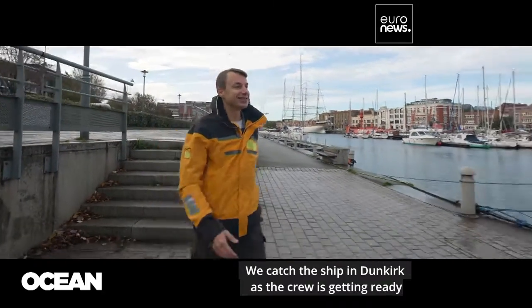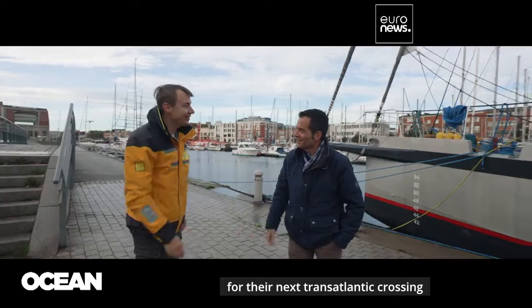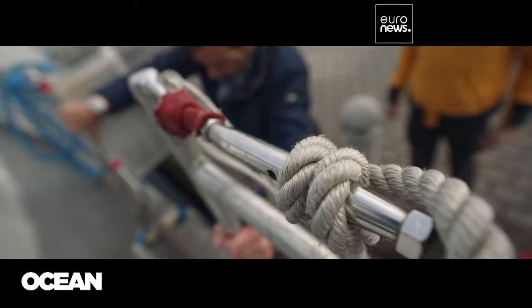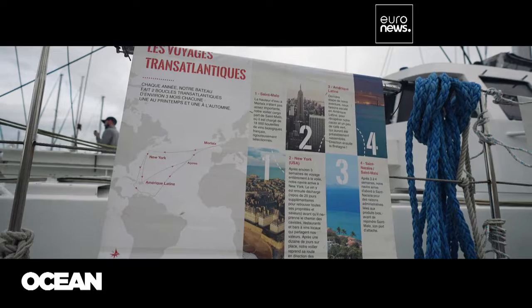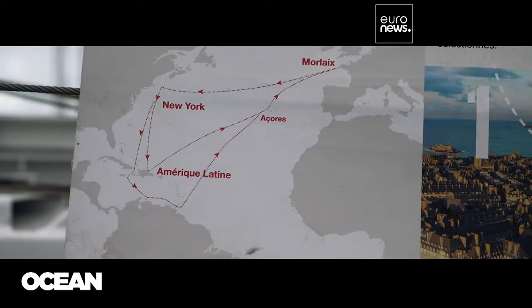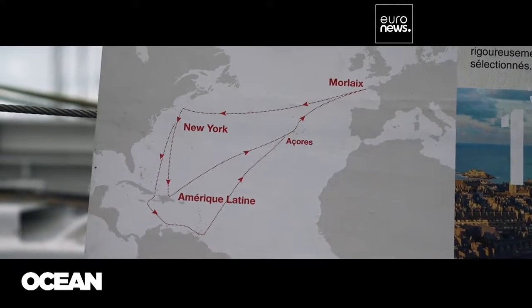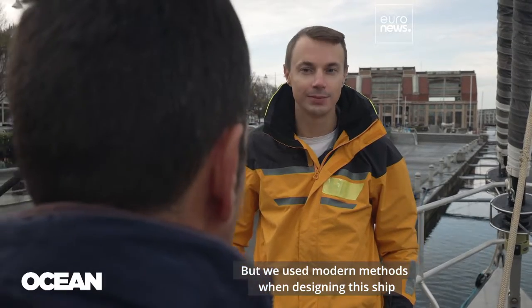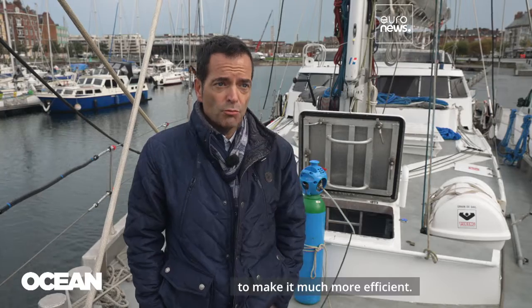We catch the ship in Dunkirk as the crew is getting ready for their next transatlantic crossing, which will take about three weeks. Before steam engines and fuel engines existed, all transportation was by sail, but we used modern methods when designing this ship to make it much more efficient.